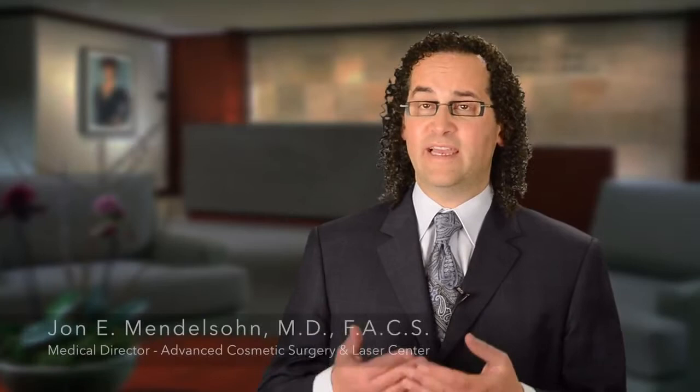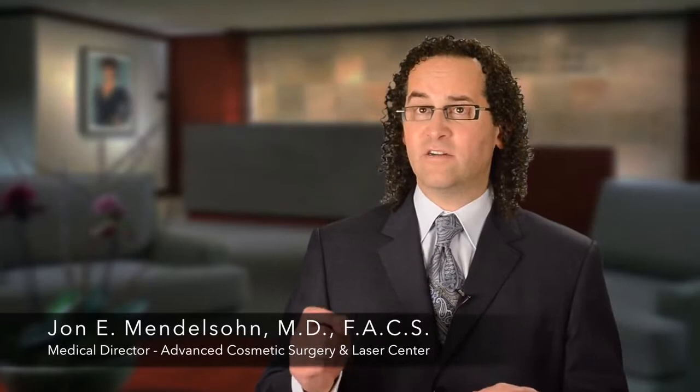Unlike other products used for volume loss in the face — whether autologous fat transferred from one part of the body to the face, or other products — the big advantage of Juvederm Voluma is that we can continue to contour and sculpt it. If things aren't perfect at the conclusion of treatment, a patient can walk back into the office a week or month later and we can make fine adjustments. In the worst case scenario, if somebody doesn't like the product, we have the ability to simply dissolve it with a quick injection.